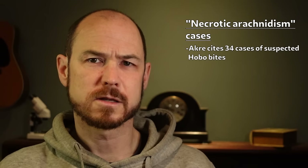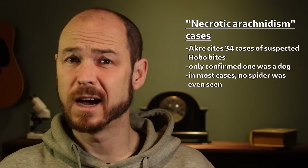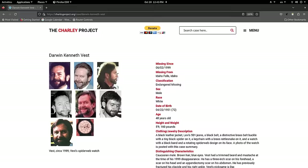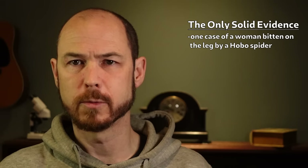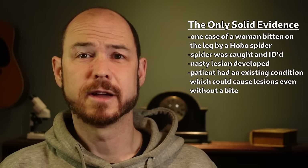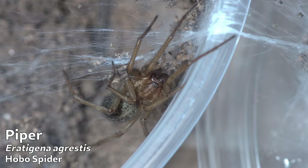Acri cited 34 cases of supposed hobo spider bites, a few of which were somewhat serious. Of all 34, the only case in which the spider was seen biting and was captured and identified was that of a dog, and in most of the cases no spider was seen at all. So despite this evidence being pretty shaky, the dye had been cast for the hobo spider, and after that it was considered medically significant and associated with these necrotic lesions. Then Vest disappeared without a trace in 1999. At this point, the closest thing we had to solid evidence was one case involving a 42-year-old woman bitten on the leg by a hobo spider — which was verified — and eventually a necrotic lesion developed. But the patient had a history of phlebitis, a condition which itself can cause lesions, and she didn't actually see a doctor about the lesion until 10 weeks after it appeared. So it's hard to take that as solid evidence. Nevertheless, the belief in the nastiness of the hobo spider's bite persisted.